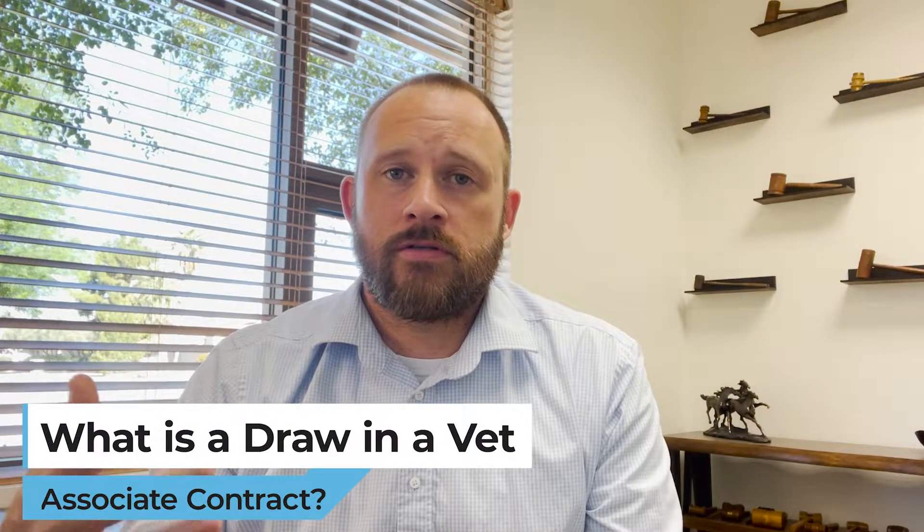Hi, my name is Robert Shelley with Shelley Law. My law firm assists veterinary associates with employment contract issues. Today I'm going to talk about what a draw is in a veterinary associate employment contract.